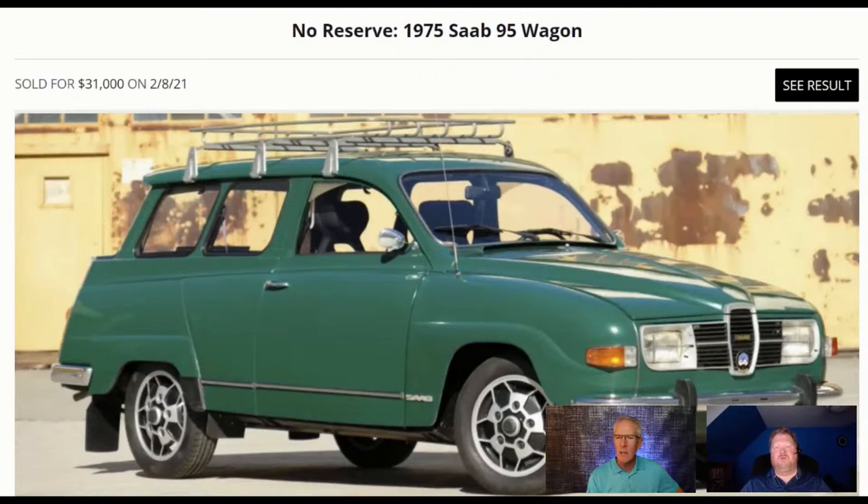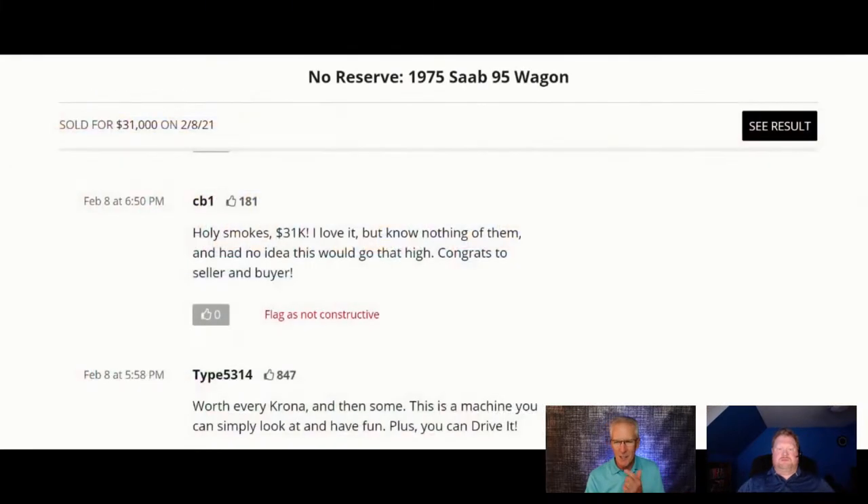Nothing tops the price that this particular SAAB brought. Here is the 1975 SAAB wagon — it sold on Bring a Trailer for $31,000 back in February of this year. There's a great comment here: 'Holy smokes, $31,000 — I love it but know nothing of them and had no idea this would go for that high. Congrats to seller and buyer.' That goes to show how many people are still not familiar with the SAAB brand.